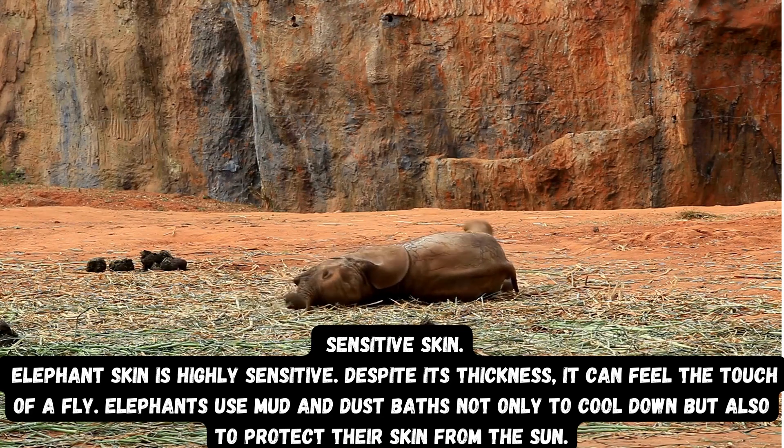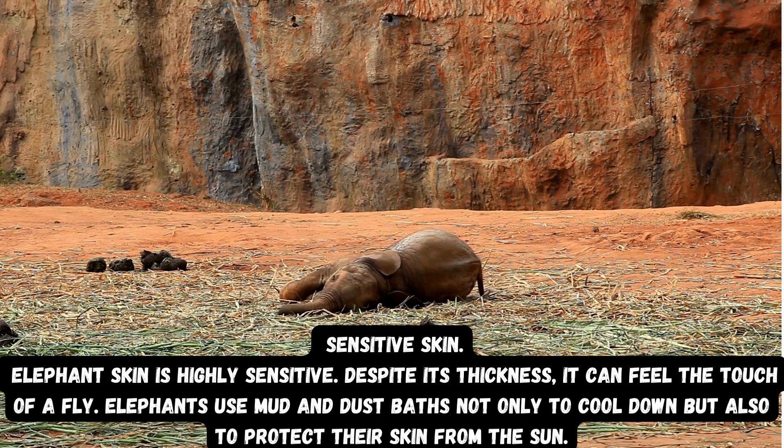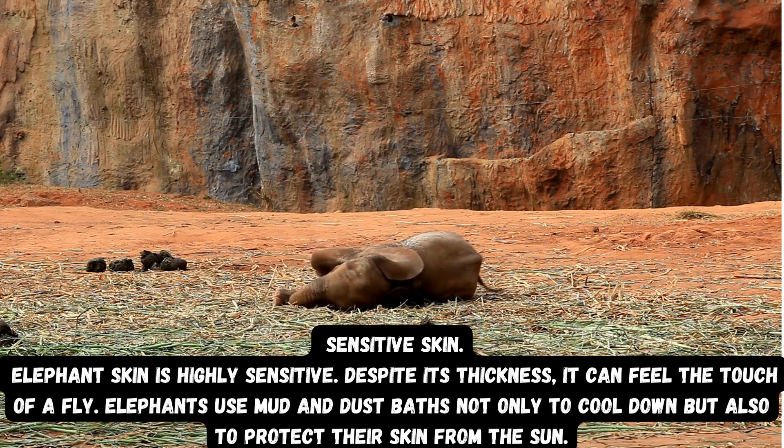Sensitive skin: Elephant skin is highly sensitive. Despite its thickness, it can feel the touch of a fly. Elephants use mud and dust baths not only to cool down but also to protect their skin from the sun.